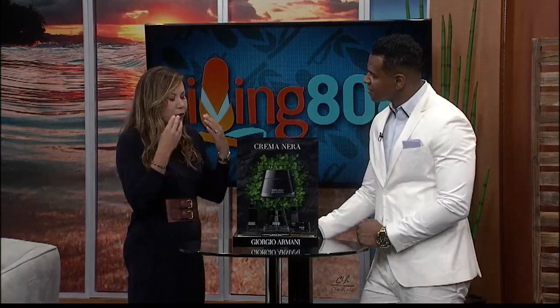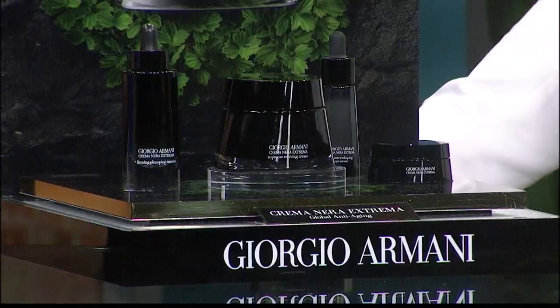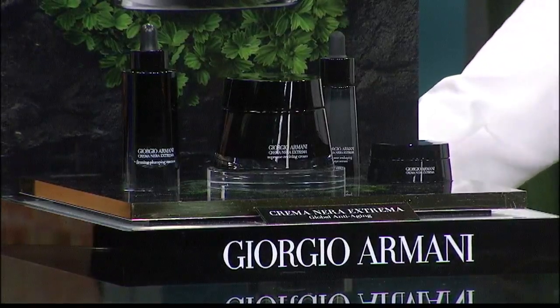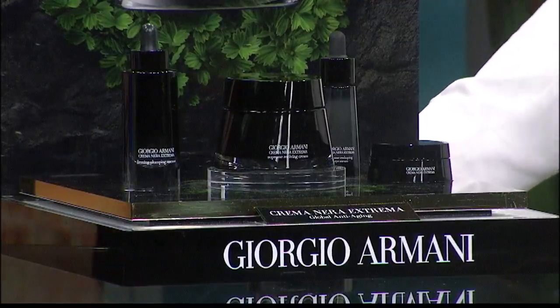We have four of our top products here from the line. There are different eye serums and such, because there are certain areas of the face you want to give a little extra love to, right? For both women and men, the key areas are the eyes and the neck. The neck is the telltale — we usually do more for the face and forget about the neck.